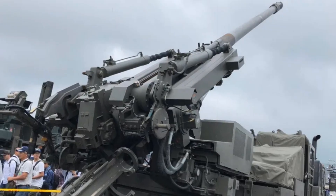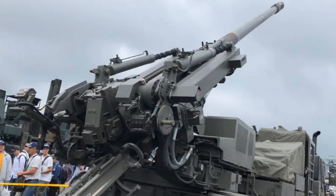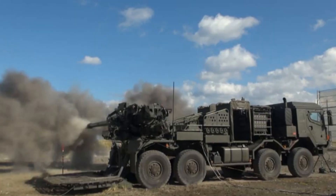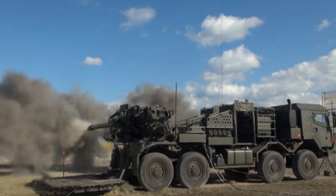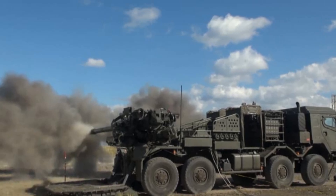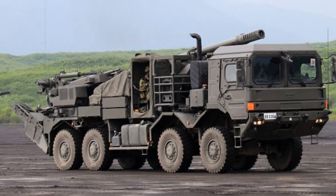In a notable move, Japan signed a deal with Leonardo in September 2024 to procure the high-precision 155 mm munitions. These shells are equipped with semi-active laser guidance, offering significantly improved accuracy compared to conventional artillery rounds. Following the initial delivery in December 2024, Japan began integrating the munitions with domestic systems.